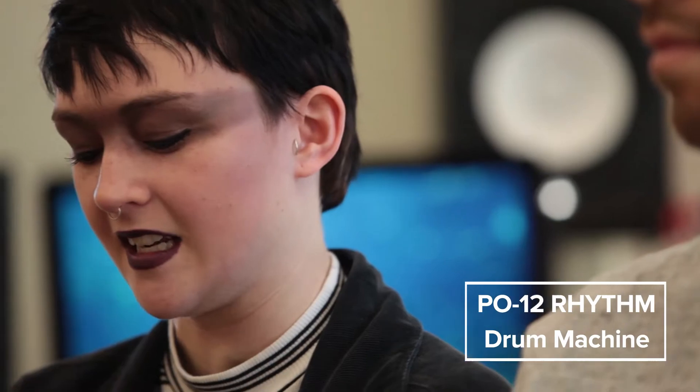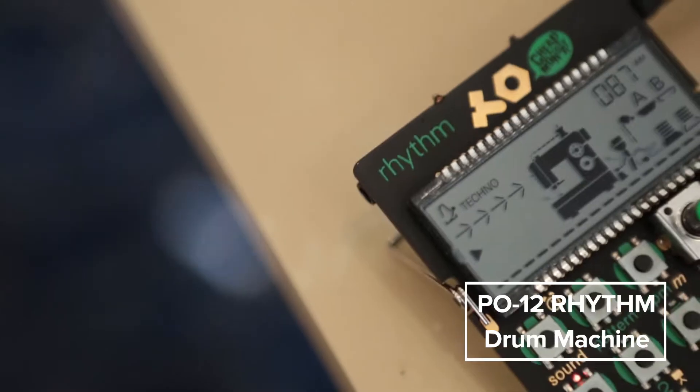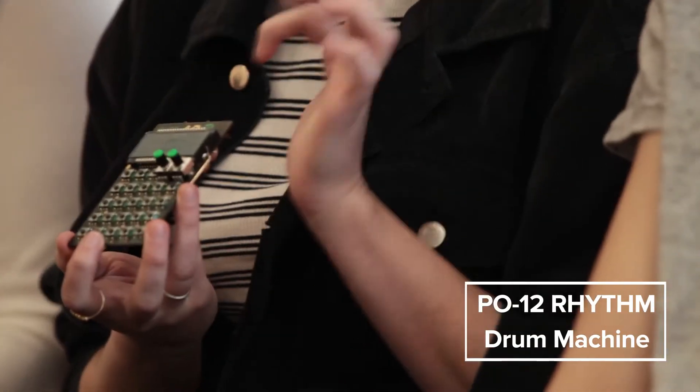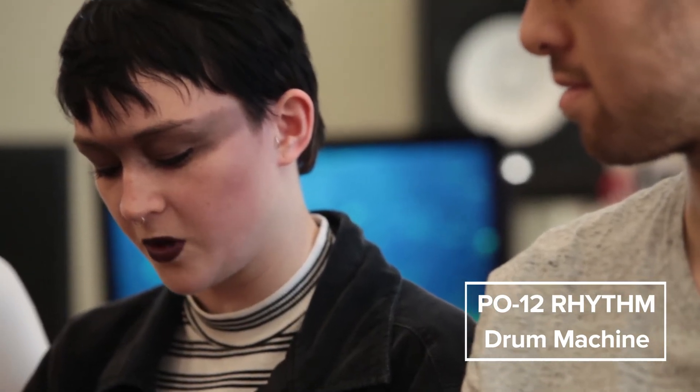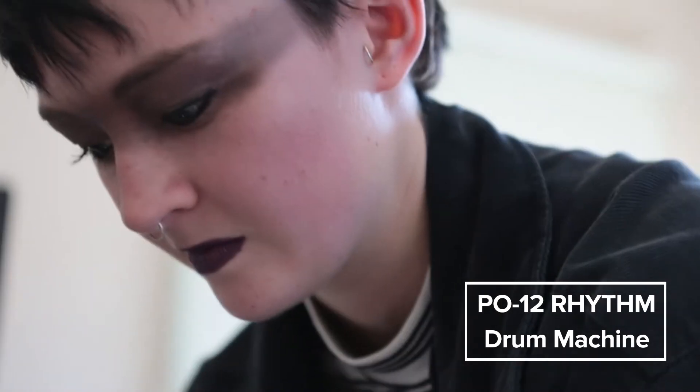There's a little drum machine by Teenage Engineering. It's got this super cute little man on it who's actually using a sewing machine, and when you make beats he starts doing his little sewing. You can pick the sounds you want and change them. We've recorded a few things into it and chopped the sounds up, and another great thing is you can set it as an alarm clock so it wakes you up in the morning.